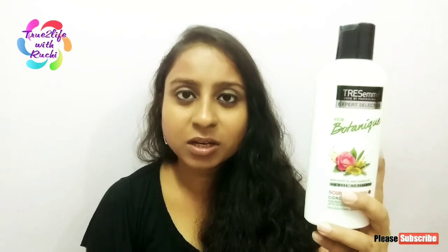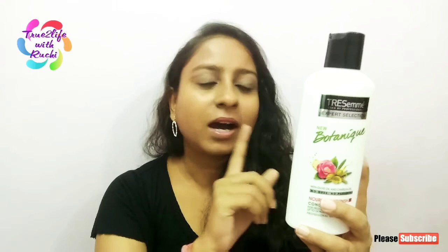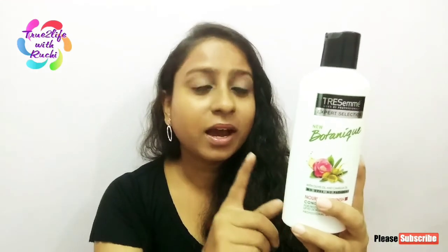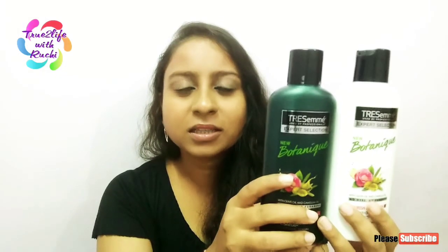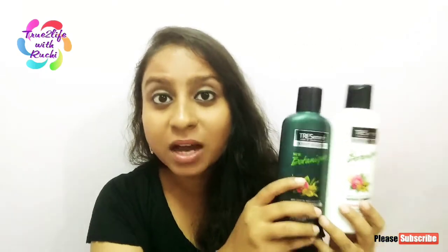I have bought this TRESemmé conditioner. It also contains olive oil and camellia oil, and is dye and paraben free. This is $190. If you want to get this shampoo and conditioner, you can find them in the market or on many online sites like Amazon, where I bought mine and got a discount of around 10 to 15 percent.